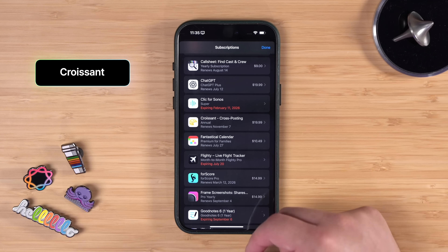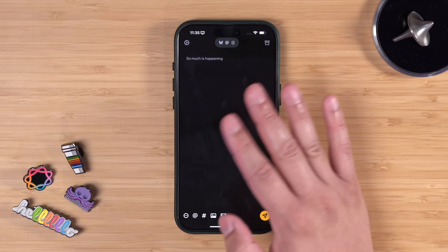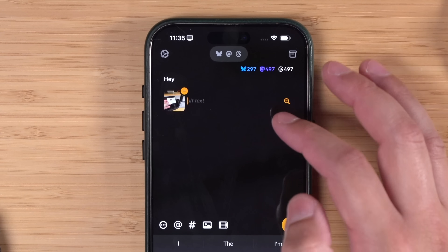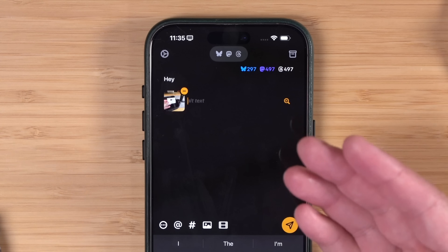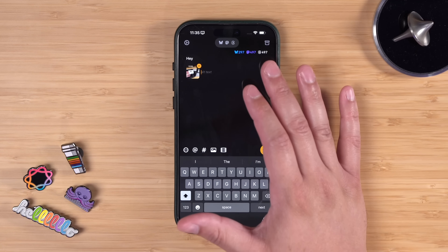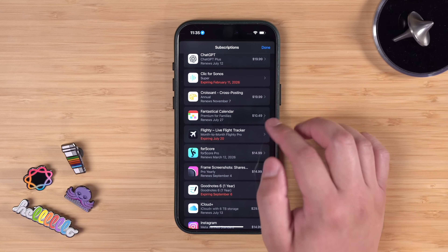Croissant — $20 a year subscription, 100% worth it. As I'm trying to manage all the different social networks, Croissant makes it super easy to post to Bluesky, Mastodon, and Threads all at the same time. When I attach photos to a post I can add alt text quickly and it sends that alt text to all three platforms. Whenever I post to any of those networks I do it from Croissant, and if I'm going to post on X I have to copy and paste it manually over there.